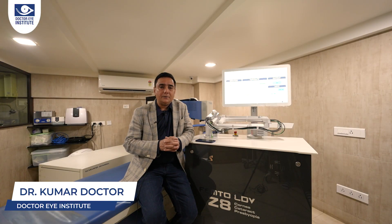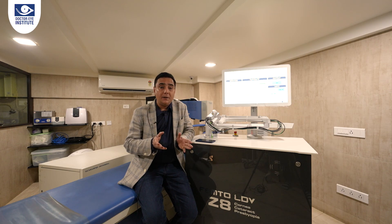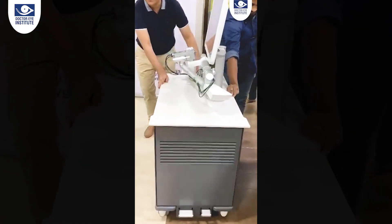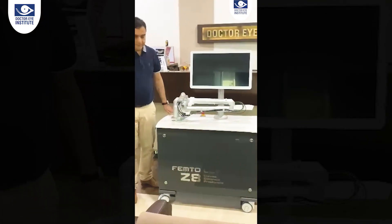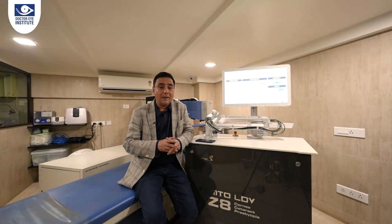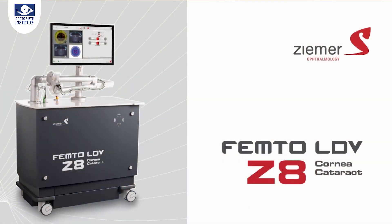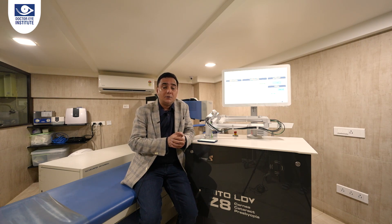Hello friends, I'm Dr. Kumar from Dr. Rai Institute. I don't know whether you watched my last video where Dr. Rai Institute installed India's latest laser technology for cataract, LASIK, and CLEAR — that's called the Zima Z8. The other day I was explaining this technology to one of my patients and she looked as confused as ever. She said, 'Doctor, can you explain this to me in simple language which I can understand?'